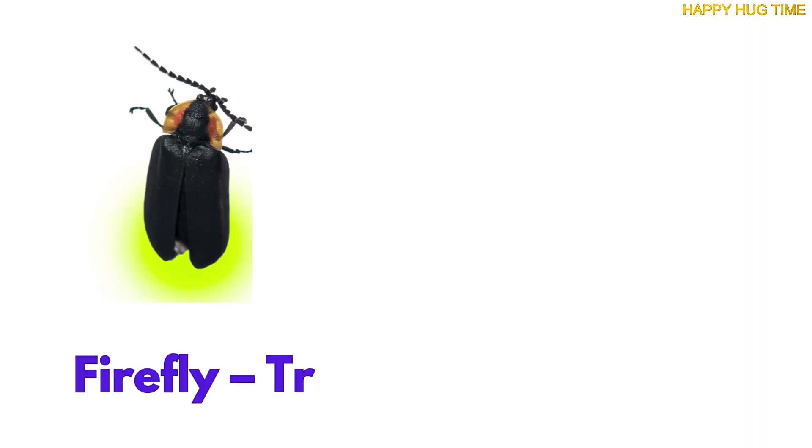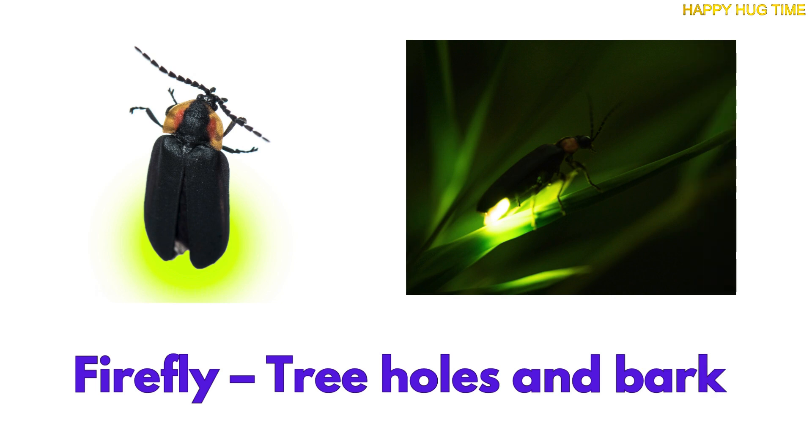When night falls, look near trees — those glowing lights are fireflies. They sleep inside bark, or tree holes, and shine like magic stars.